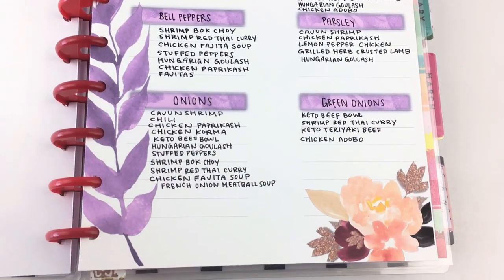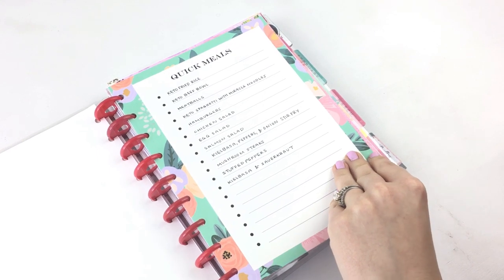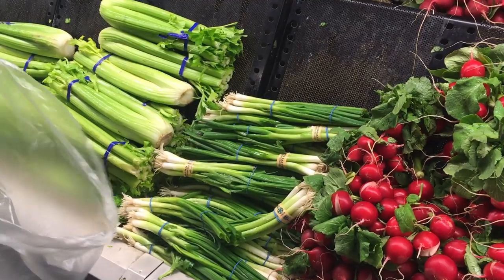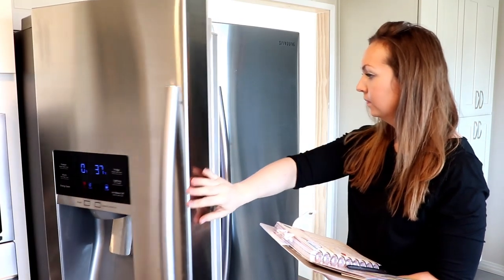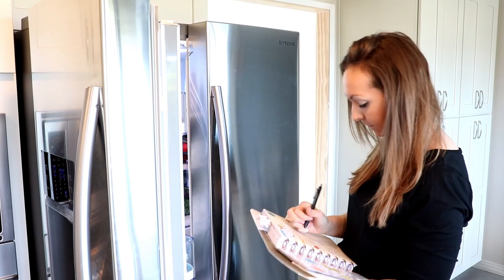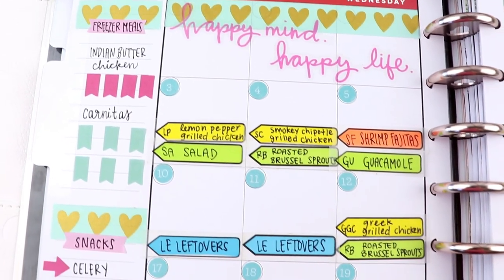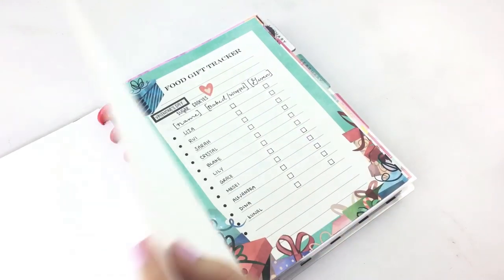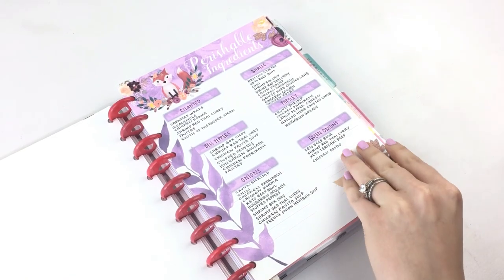The perishable ingredients insert is my favorite because it categorizes each recipe based upon the perishable ingredients that recipe uses. So for example, if I have green onions in my fridge and I don't want them to go bad, I can go to this list to see which recipes use green onions — like chicken adobo, for example — and that helps me pick out which meals to include in my meal plan. I recommend watching this video to learn more about how to use each of these printables because I go into more detail.